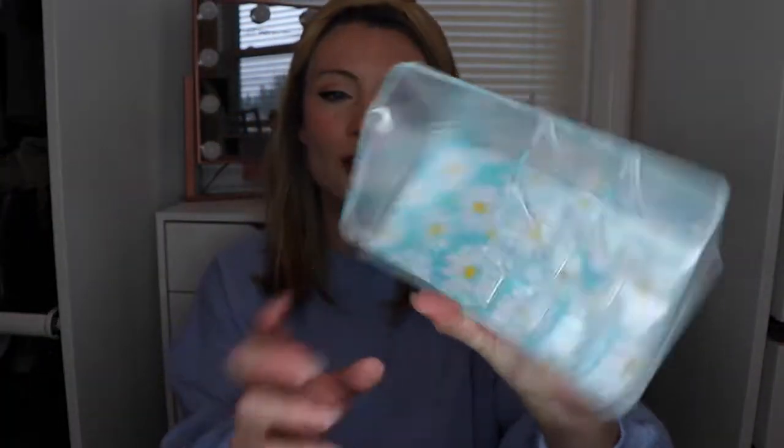Next we have the Sorbis cosmetic organizer case. I honestly didn't expect to get something like this — I actually went to the store about a week ago looking for exactly this kind of container for my makeup brushes. It's got a cute little print on the bottom. I'll probably keep it out with some beauty products in it. It's an odd choice for the box but it's spring cleaning season, so I'm here for it.